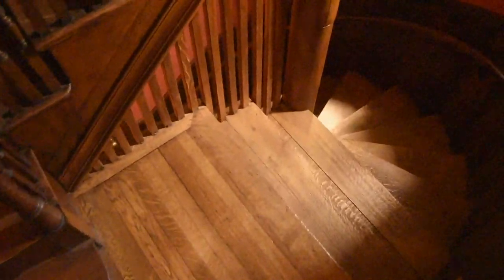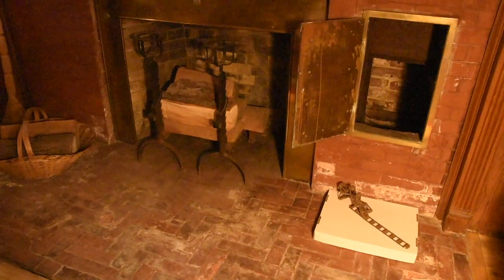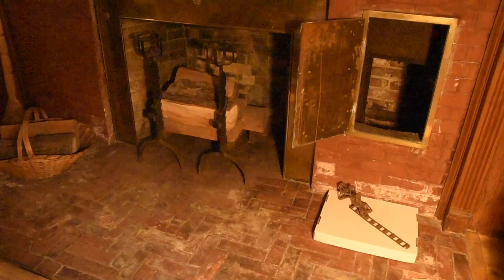Let's head down one level to see where the dumbwaiter goes. We are now in the schoolroom, located directly below the master bedroom. Through this door, made of brass, you can see the bottom portion of the dumbwaiter. It was from the schoolroom, which is at basement level, where coal would be sent up and ashes removed.